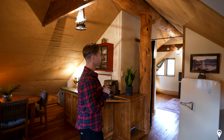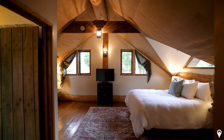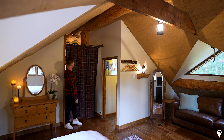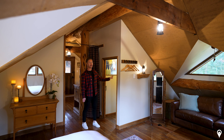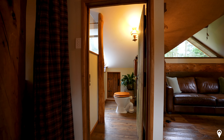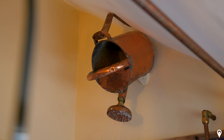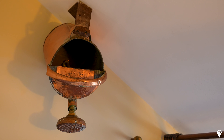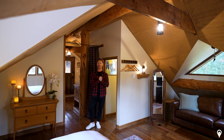Moving into the bedroom and bathroom section, there is a dividing curtain to give a little privacy between guests if you're sharing with another couple. To the left is the bathroom — one thing I must mention is the shower head, which is an upcycled watering can made from copper. That is absolutely brilliant, a great unique touch. The bathroom also includes your shower, toilet, and a basin — everything you need.